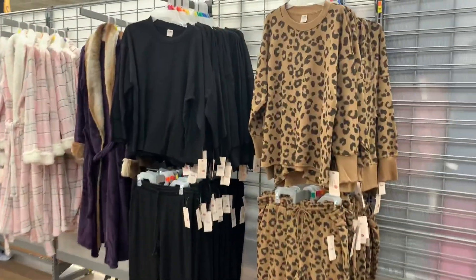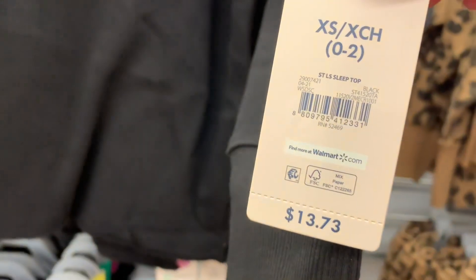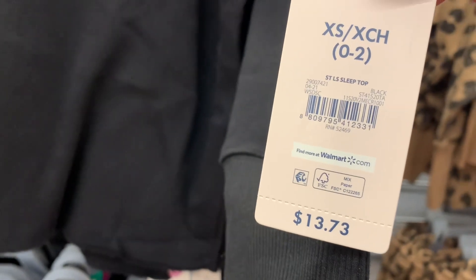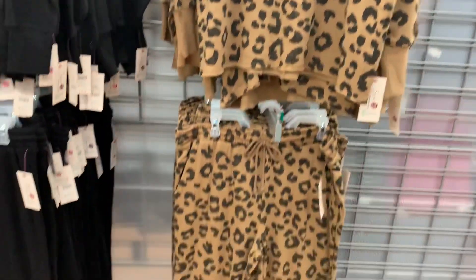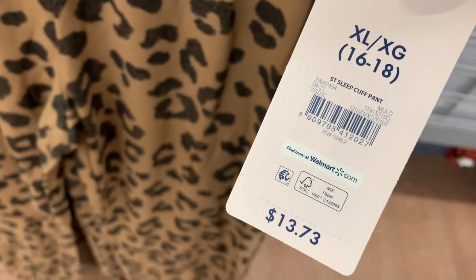They also have these as well. I think there are actually more options, but it looks like they only have these left. You can buy them separately — it's $13.73. You can get it in black or the animal print, and they also come with bottoms too. Sleep cuff pant, $13.73.